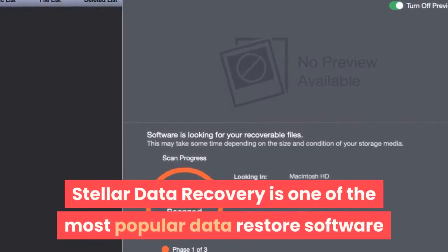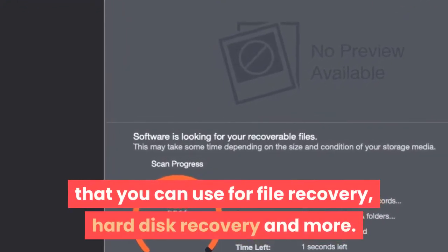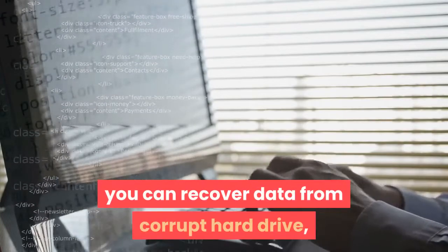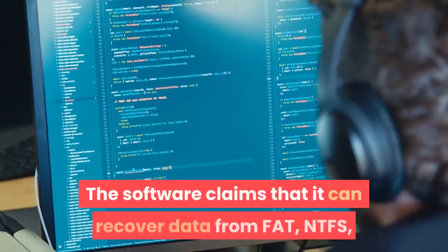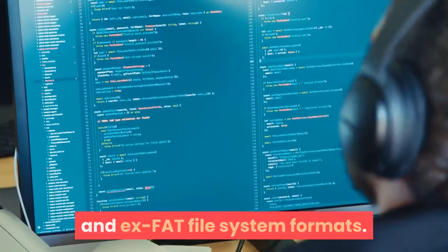Number 3: Stellar Data Recovery is one of the most popular data restore software that you can use for file recovery, hard disk recovery, and more. You can recover data from a corrupt hard drive, lost partitions, and accidental file deletion. The software supports FAT, NTFS, and exFAT file system formats.